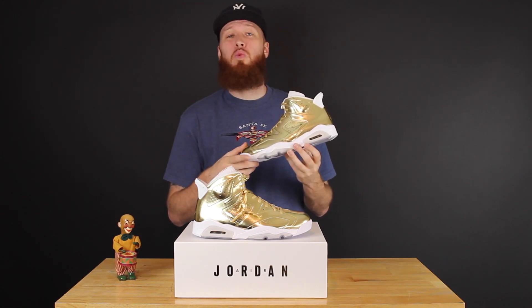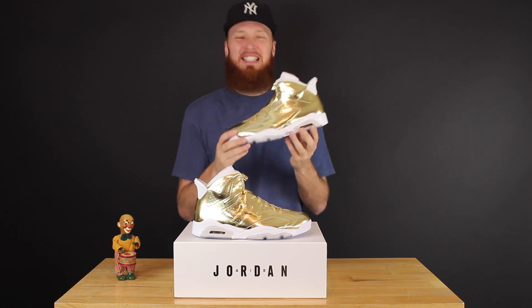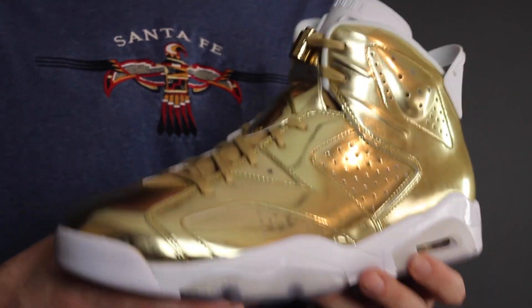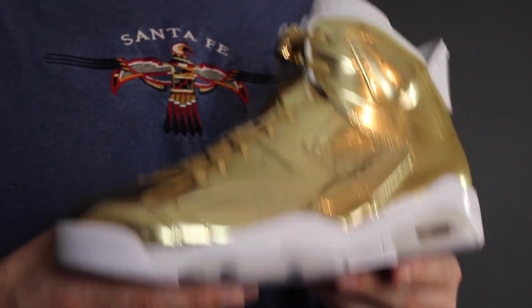I gotta say I really like the white midsole and icy outsole combo — I think it just sets off the gold super smoothly. This is a fancy sneaker, fancy tings right here. You might have to rock these with a tuxedo, and if you're wearing these you might have to walk around with a handkerchief. Are handkerchiefs fancy? I don't know, I feel like they should be.